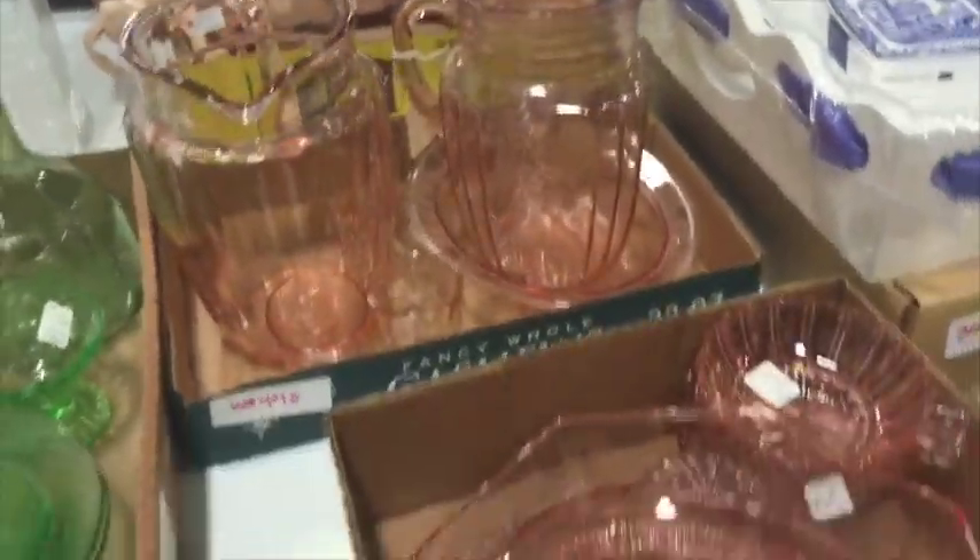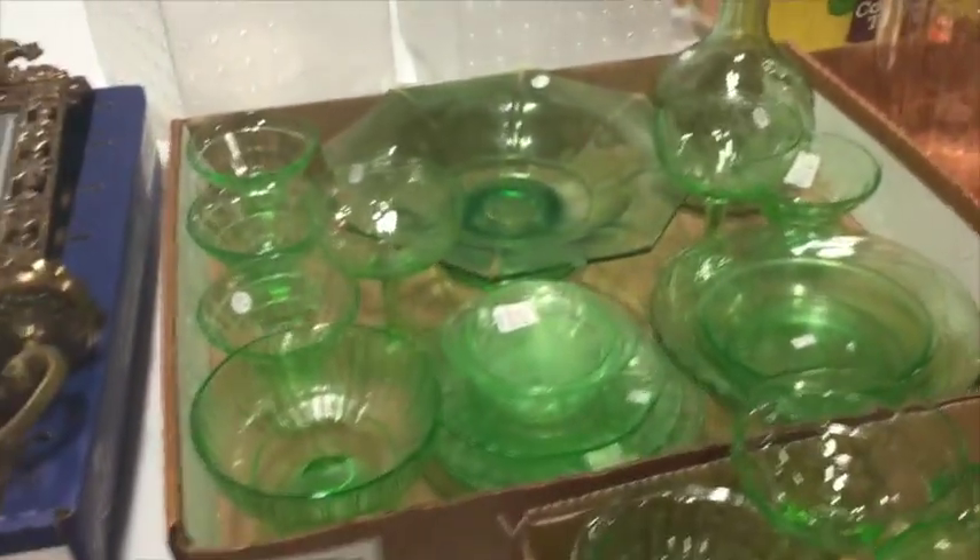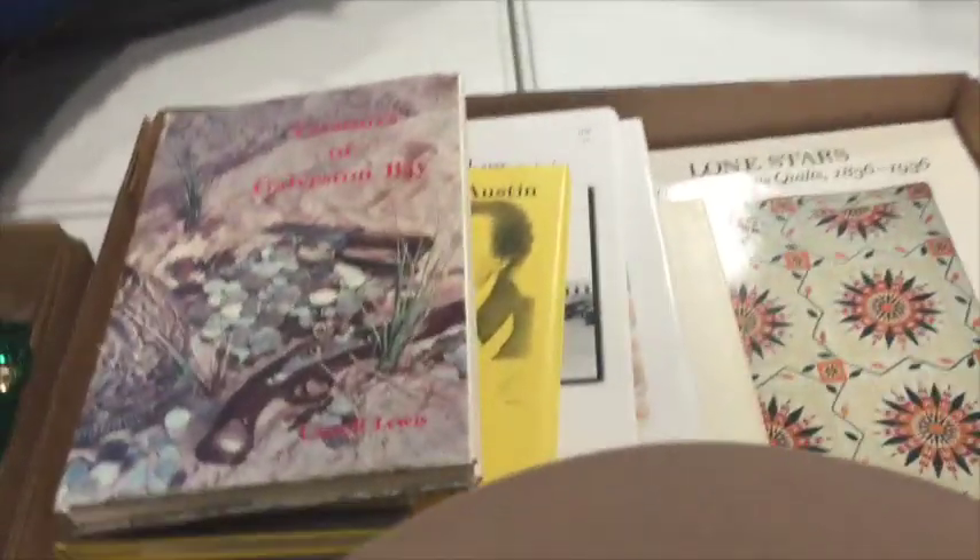That pink glass is pretty. And this might be Vaseline glass — the one that has uranium in it. Nice hat. We're in Texas, so sometimes those can sell, but sometimes they take a while. People can be pretty picky, but that's a nice felt one.